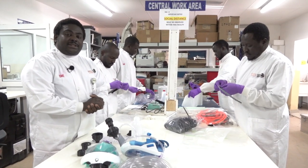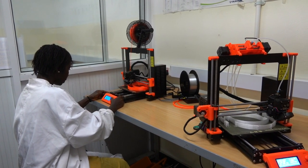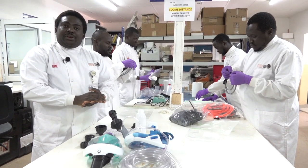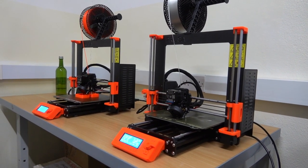Healthcare technology has been transformed by a lot of high-tech developments all over the world, and one of such is three-dimensional printing. At the advent of the COVID-19 pandemic, the need for 3D printing has become more and more important.